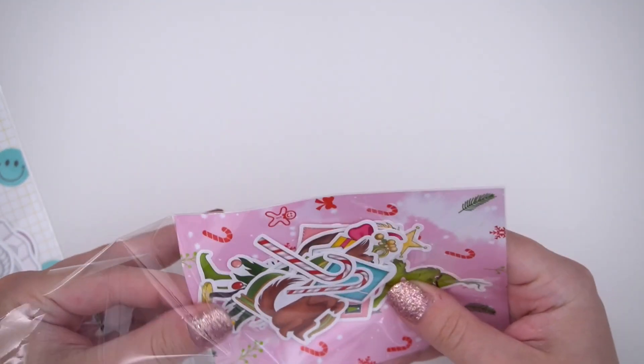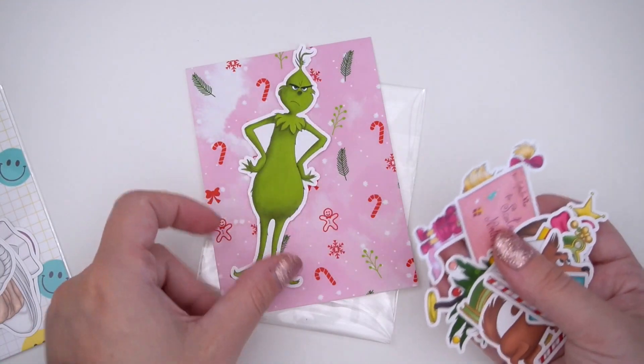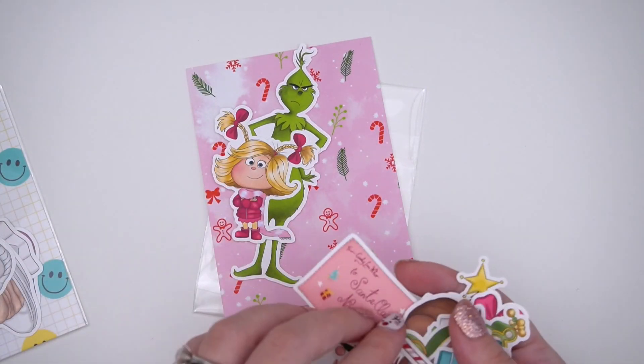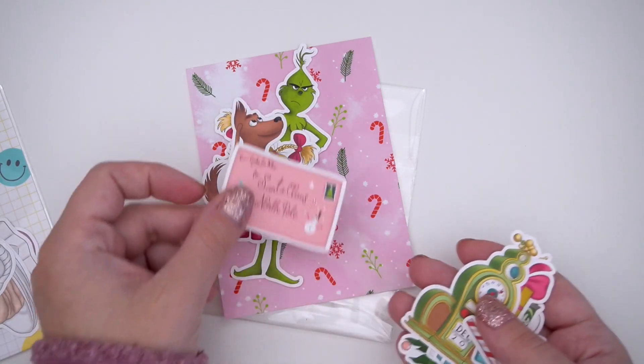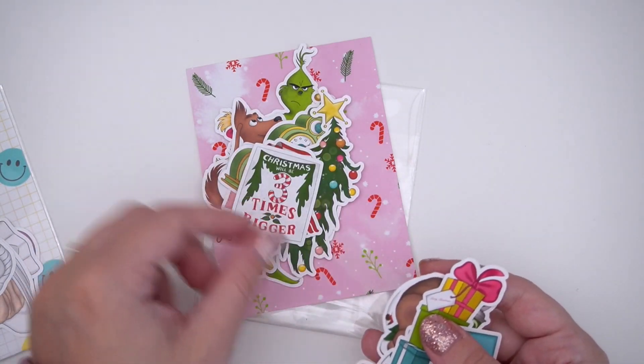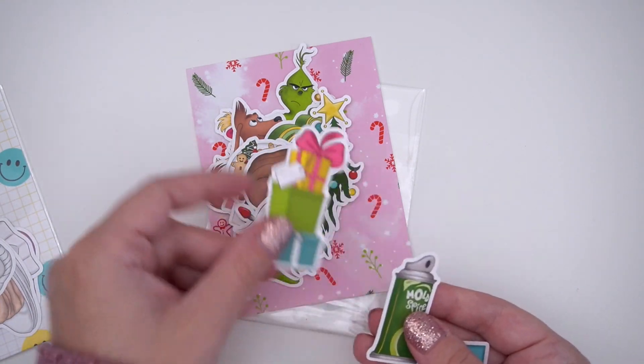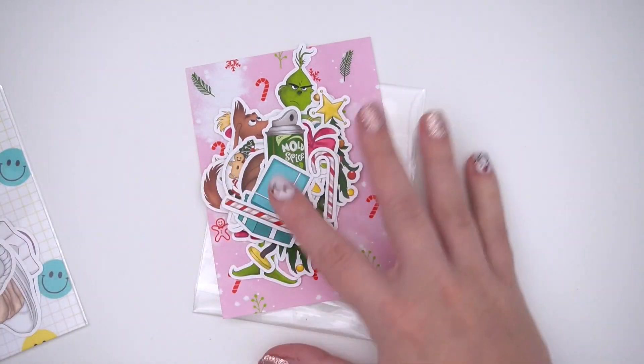The second sticker pack is the Grinch sticker kit, which is so cute — I love this art and so do you all. Here is the backer card, then you have the Grinch, Cindy Lou Who, Max the dog, the letter, and then just a bunch of different deco bits, which are so adorable. A lot of people use these for dashboards and things like that.